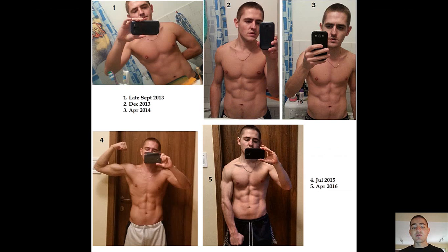I could attribute the subsequent fat loss between July 2015 and April 2016 to many factors, some of which could be a refinement of my intermittent fasting approach, the use of ketosis, caloric restriction, a significant increase in my consumption of plant foods, and several other variables including better sleep.